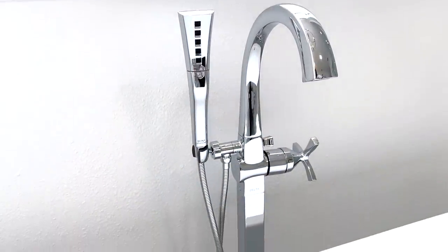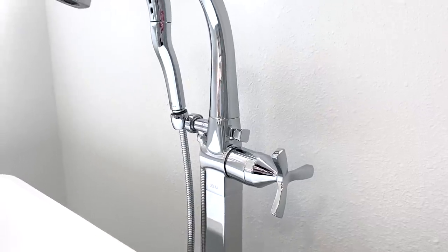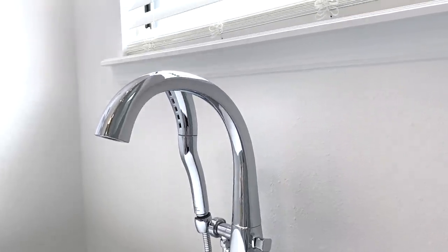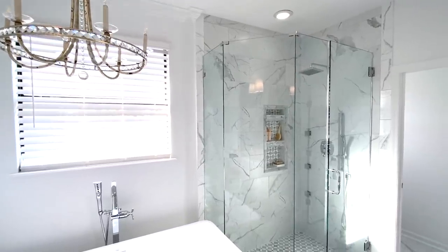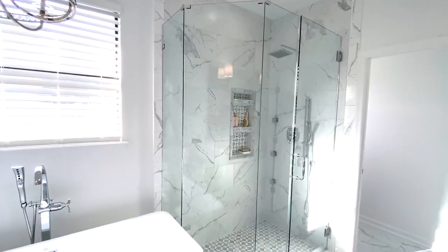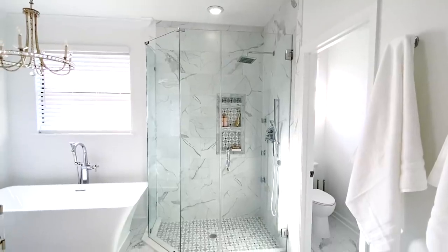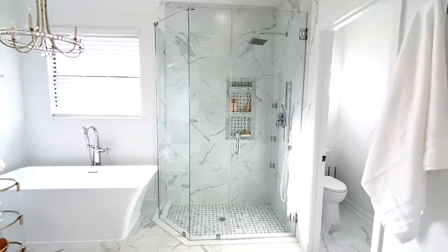This is the Strike single-handle floor-mount tub filler trim with upturned spout and handles. I love that the design suits both my bathroom everyday use and personal style — it's elegant and timeless. It has a hand shower that makes a versatile addition to our bath, perfect for rinsing off small children, pets, and most of all, I love using it for cleaning our bathtub.